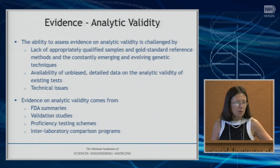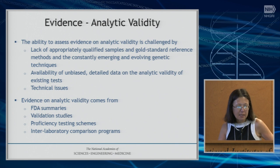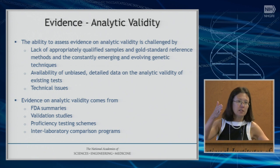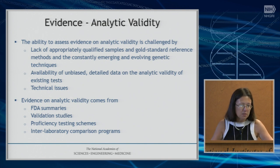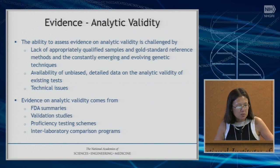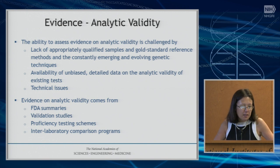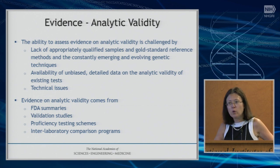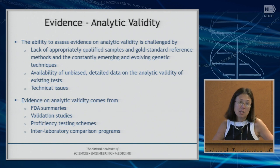When thinking about analytical validity challenges, one issue from my own experience running a clinical laboratory is simply having gold standard samples to test your assay — validated samples to make sure your assay can detect technically difficult mutations. Some are available through Coriell or other biorepositories, but we don't have nearly as many as we'd like. Being able to have unbiased datasets to analyze is another issue, and there can be technical issues when changing over assays. Some of our best data come from CAP testing where samples are exchanged in a blinded way, but we often don't have this aggregated in single data sources we can query.